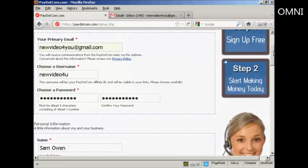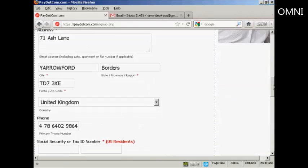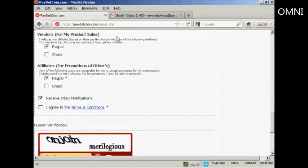You can choose your own password. If you're a U.S. resident, you'll need to put your Social Security number or your Tax ID number in these boxes. Because I don't live in the U.S., I can leave these blank. You want to put in your PayPal email address, which I'm obscuring for security reasons. And then if you have a promotional code, that will go in there. And then you can decide how you want to be paid, either by PayPal or by check.